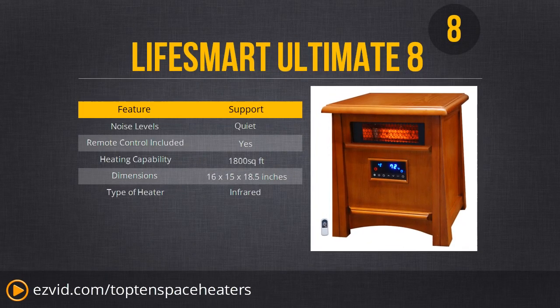Number 8 is the LifeSmart Ultimate. This is an infrared heater that uses infrared radiation to heat objects inside the room, including yourself. It's a very nicely made heater, enclosed in wood, and it's very, very quiet — near silent. It has a large heating capacity and can heat up to 1,800 square feet. So if you need a large room heated and you care about style, this may be the way to go. However, it is infrared, which makes it rather expensive. There is a cheaper infrared option later in the countdown.